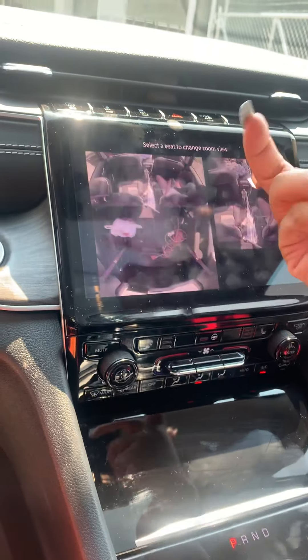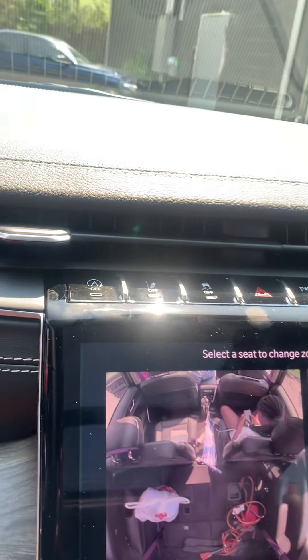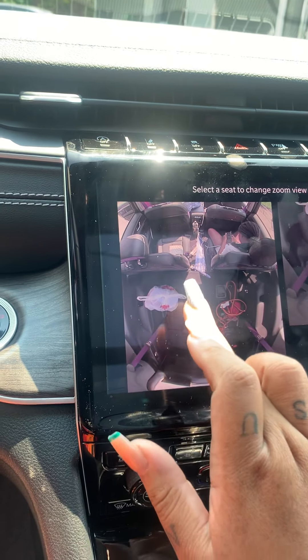Prime example — the cam. You can literally see everything that's going on around your vehicle, and you can change the views of what you want to see.